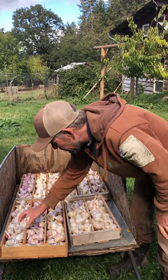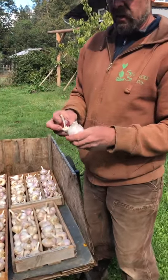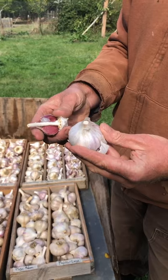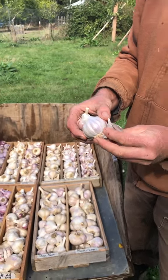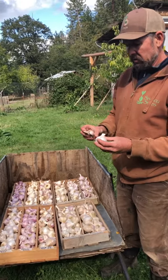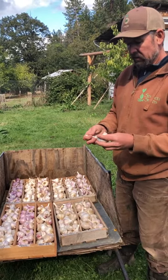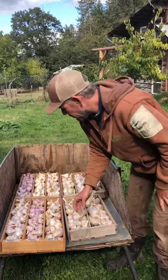Another Creole type — this one is called Donostia Red, and it's from the San Sebastian area of Spain. Mild flavor, a little spicier than the Creole Red, really long storing, really pretty, easy to peel, and grows well in southern latitudes.